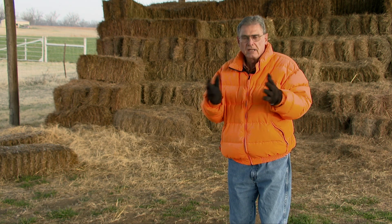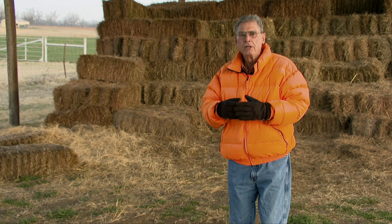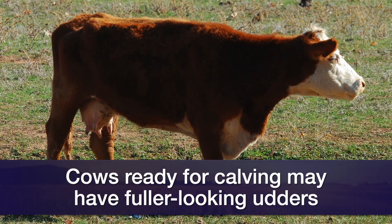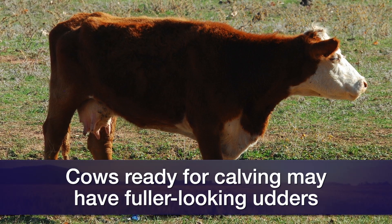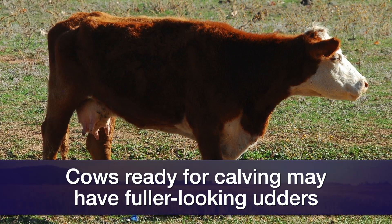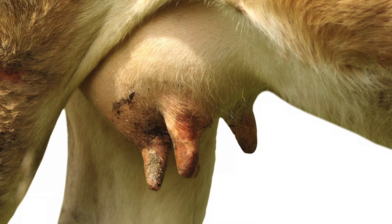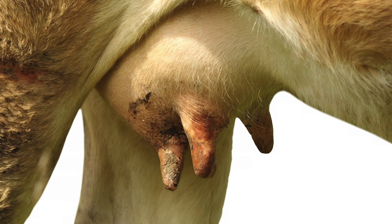Even a couple of weeks ahead of calving, we may see the filling of the udder, and this is especially true in older cows — cows that give a lot of milk. In some cases, with that two-year-old, especially if she doesn't have the genetic capability to produce a lot of milk, we may not see much filling of the udder until just right before calving.